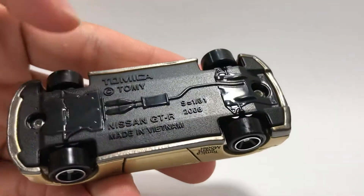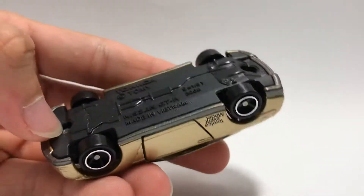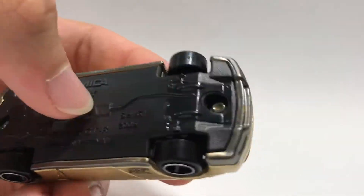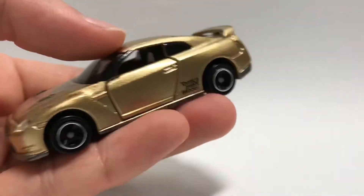Over here: Nissan GT-R, Tomica 2008, 1:61 scale. There's a bunch of undercarriage details — your axle, exhausts. Not as much detail as some other cars, but at least it's not plain.